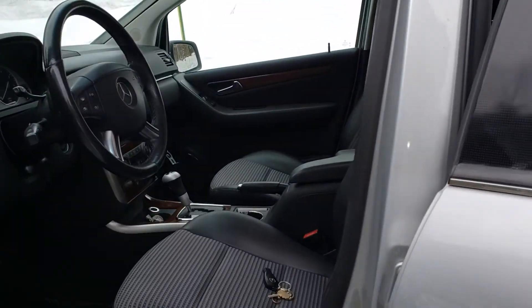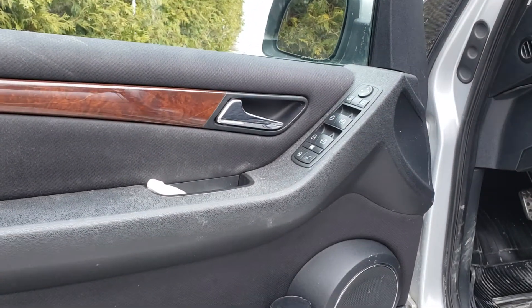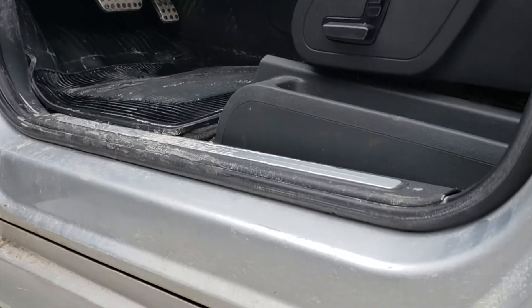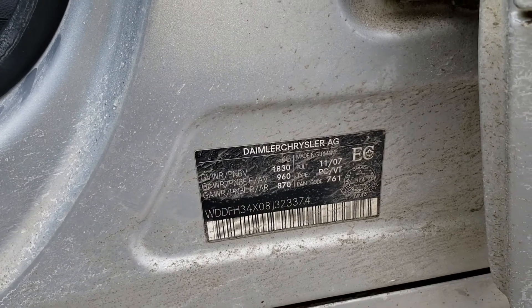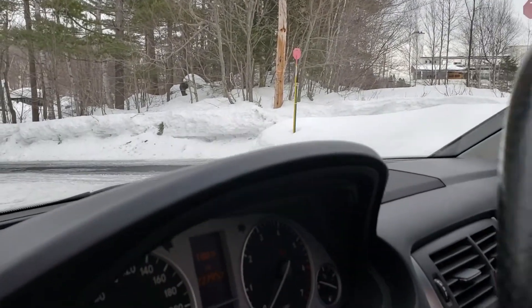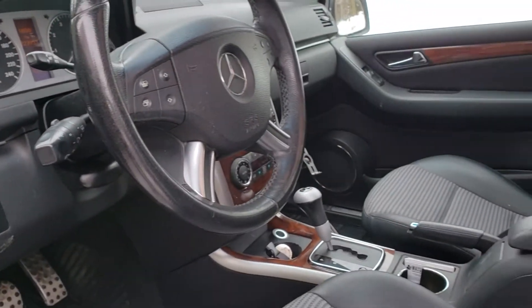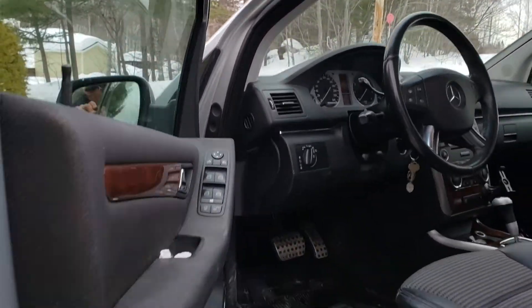I still have to do the paint thickness verification. I just wanted to show you the VIN number and the manufacturing date, and then when we go into the mileage, we'll see that the car has 227,953 kilometers. I didn't start the ignition yet so we'll leave it off.